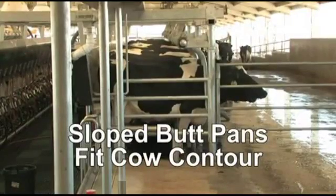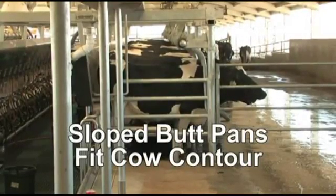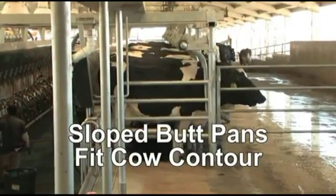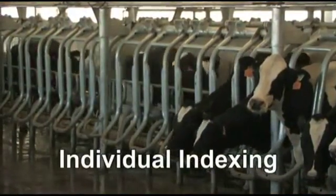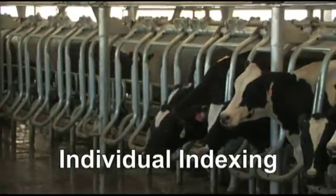Sloped butt pans fit the cow's natural contour, allowing each cow to comfortably stand against the back of the stall. Individual indexing positions cows of all sizes to be accommodated comfortably in the stall.